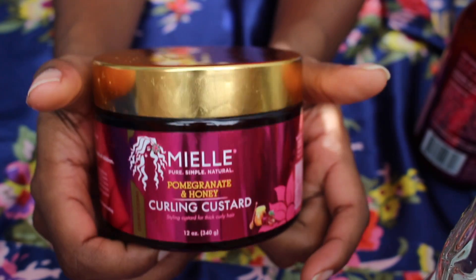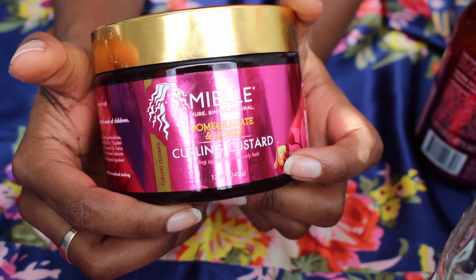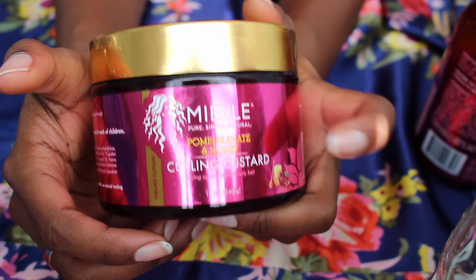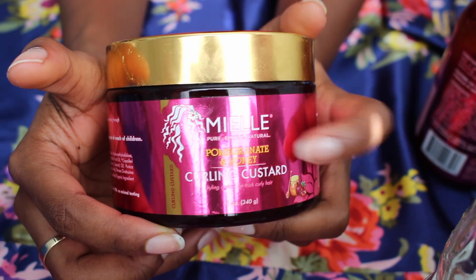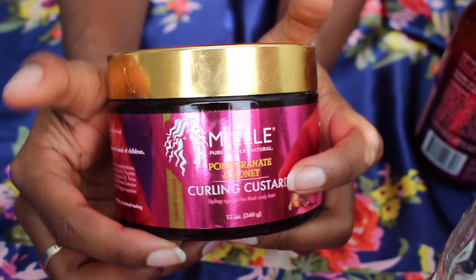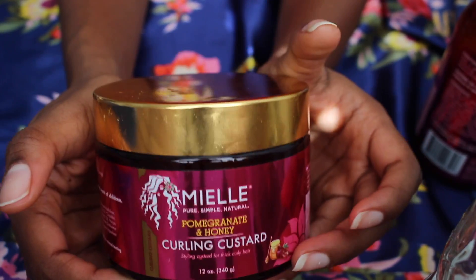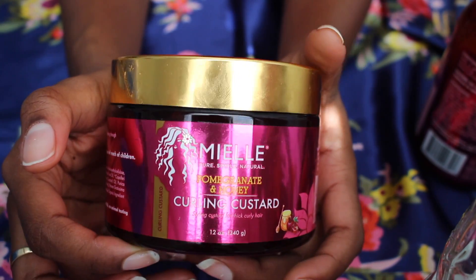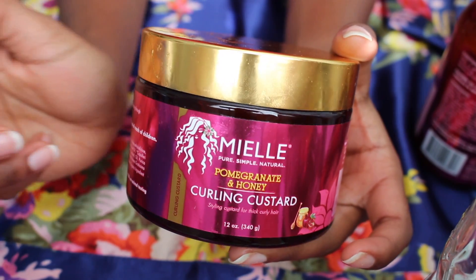My thoughts about this: my hair did not really like it. It definitely had a lot of slip — I really loved that about it — and you did not need a lot to coat your hair. However, there is an ingredient in here that makes my hair frizzier than it should, because as soon as I put it in my hair, my hair kind of poofed up.